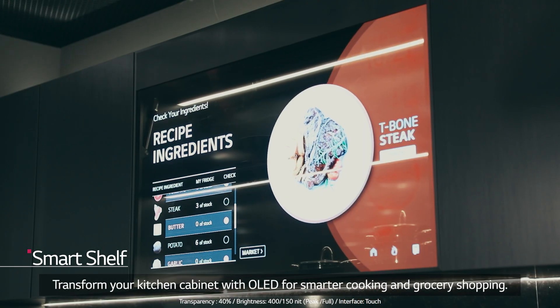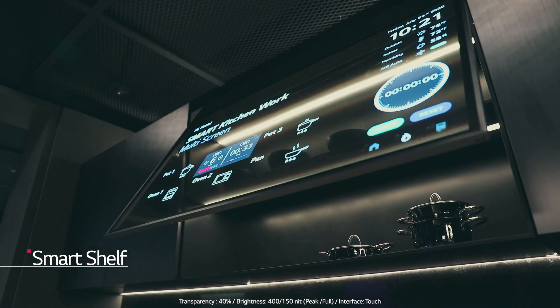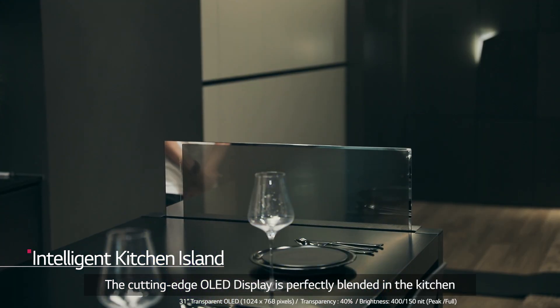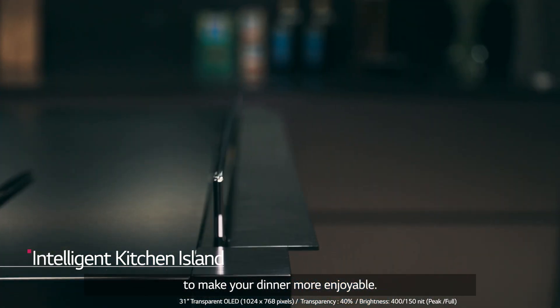Transform your kitchen cabinet with OLED for smarter cooking and grocery shopping. The cutting edge OLED display is perfectly blended in the kitchen to make your dinner more enjoyable.